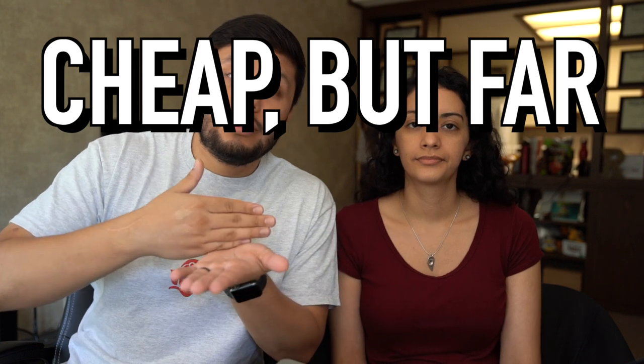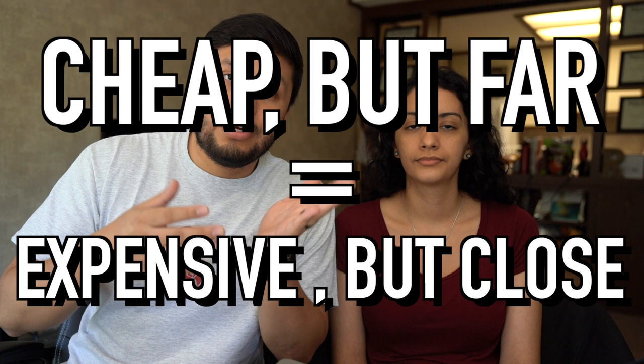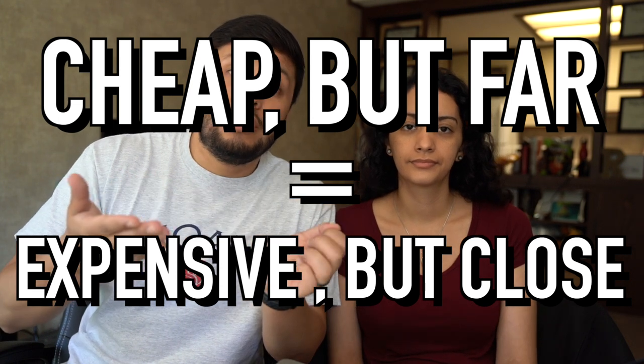Something really important to consider when choosing your location is that it's not always the smartest thing to pick the cheapest option, because most likely it's going to be the farthest from where you need to be. Try to find somewhere in the middle or close to it, because the price of that accommodation is probably going to balance out from the money you'll be spending on transportation.